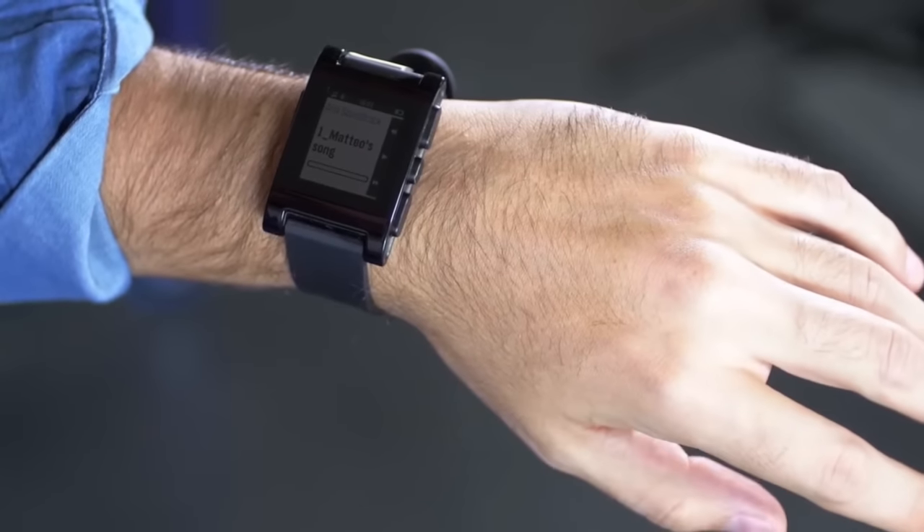Hello, hi Kickstarter. My name is Alfredo. This is my hand. And this is Aria. With Aria, finger movements direct your smartwatch. Today's devices are awesome, but the way we control them is not — especially for wearables.